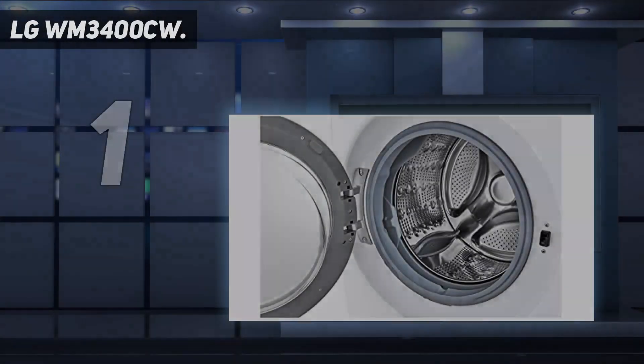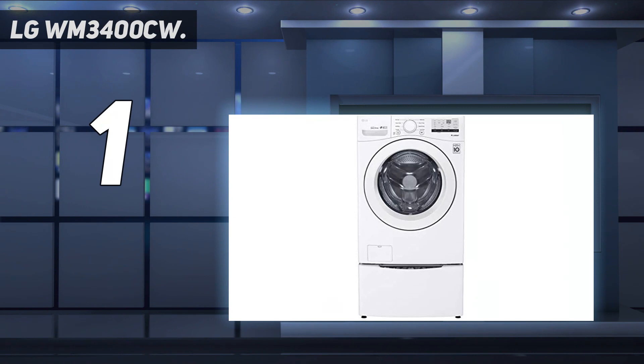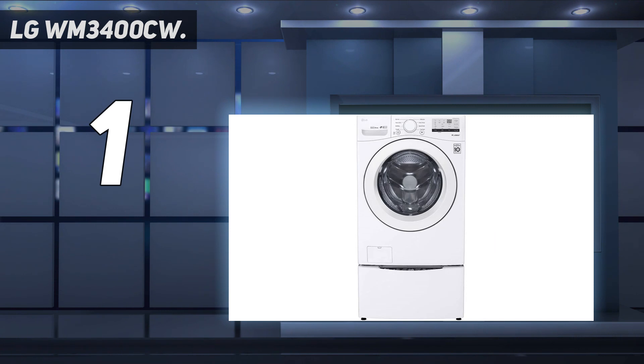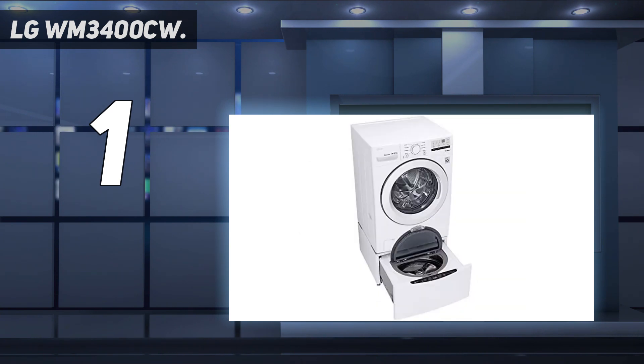And number 1: the LG WM3400CW. If you want a reliable washing machine but don't want to spend the big bucks, look no further than the LG WM3400CW. While it comes with a small price tag, it offers a decent capacity of 4.5 cubic feet, as well as 8 wash cycles to choose from. It also features LG's 6 Motion Technology — this will vary the wash motions depending on the cycle you select, protecting your clothes from damage while giving them the most efficient wash.